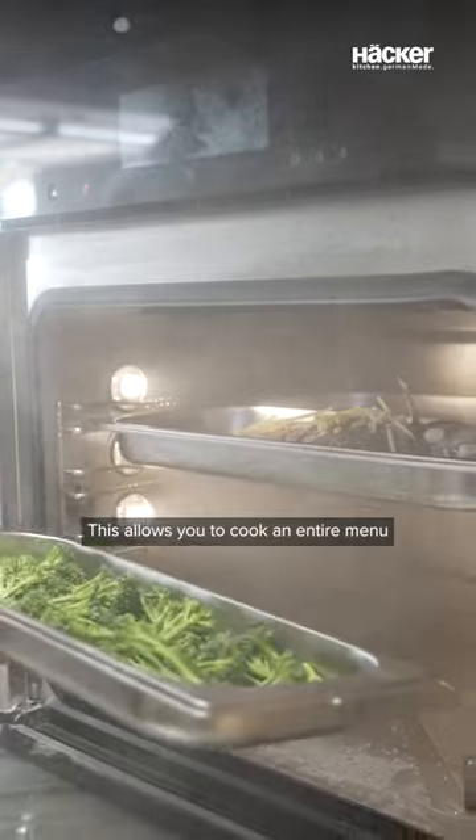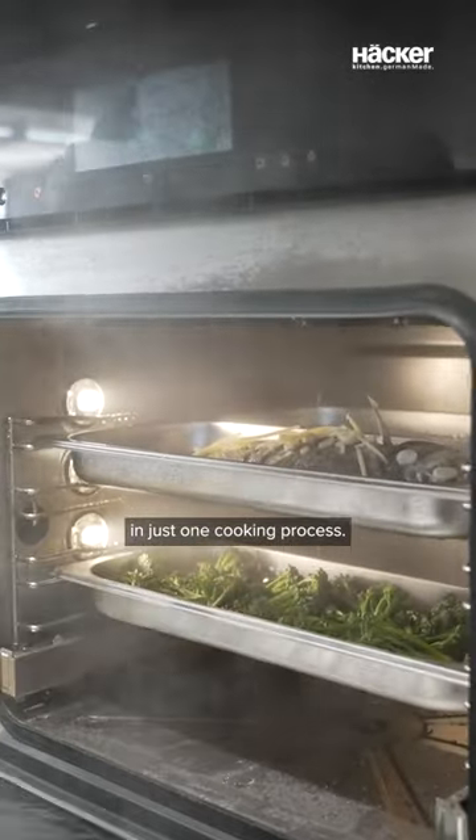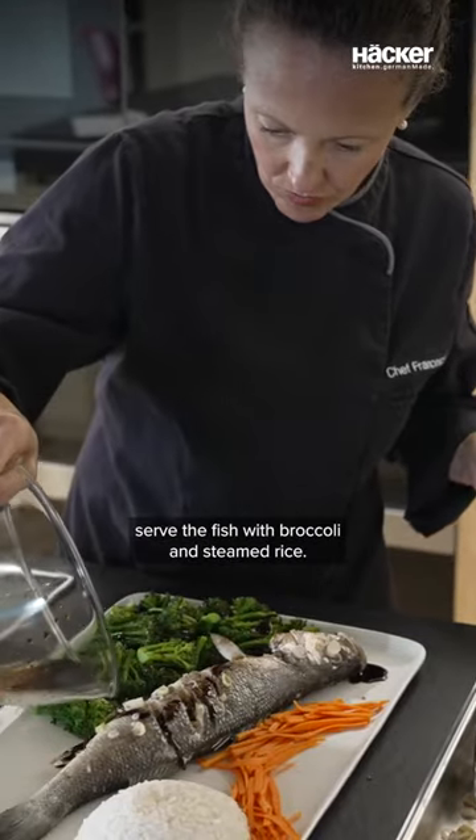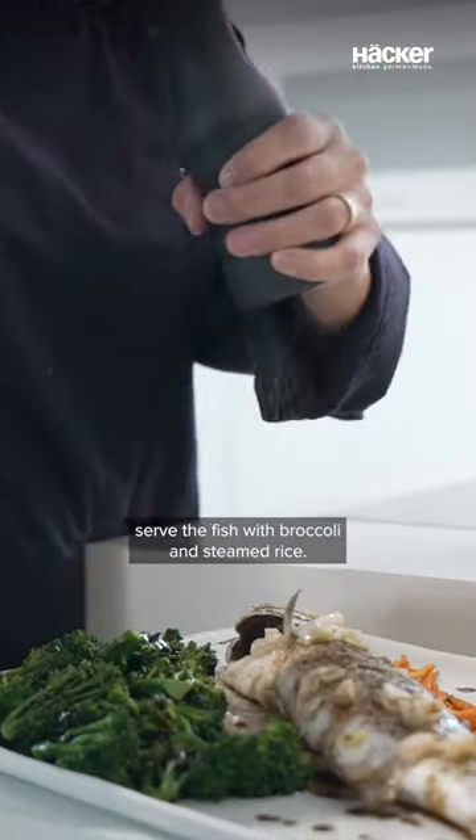This allows you to cook an entire menu in just one cooking process. Remove all the food from the oven and serve the fish with broccoli and steamed rice. Enjoy!